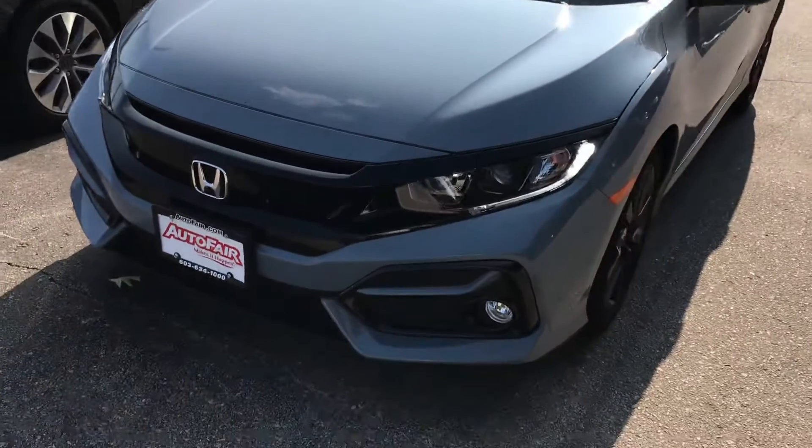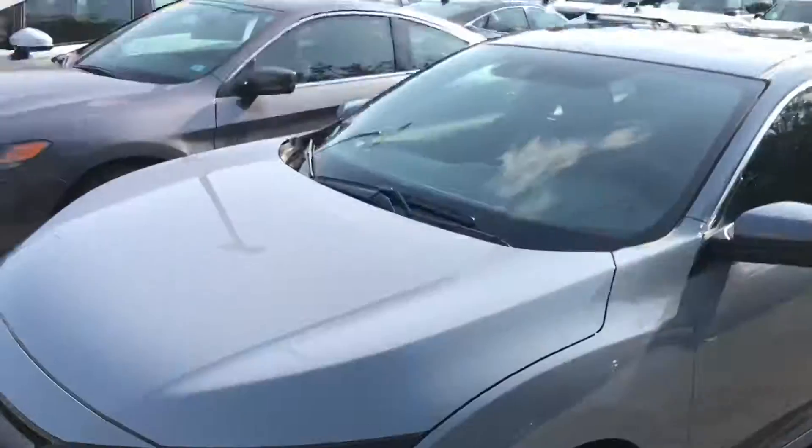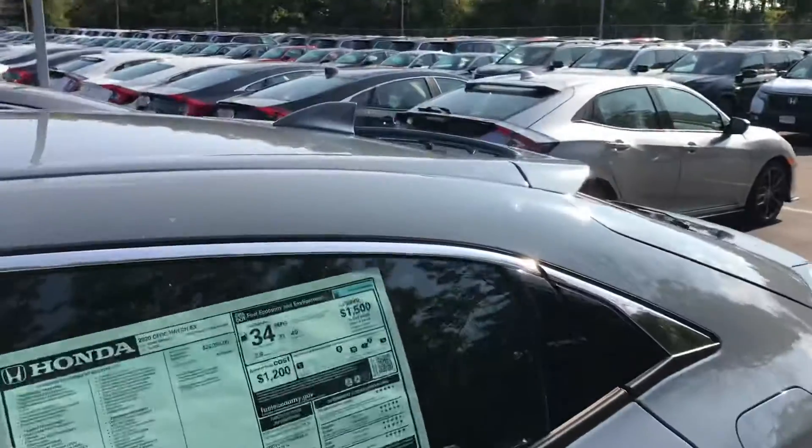In the front you'll notice that you have your daytime running lights and your LED lights right over here, and your fog lights right at the bottom. You'll also notice this pretty cool paint scheme — it's called Sonic Gray Pearl, it's a really awesome color.